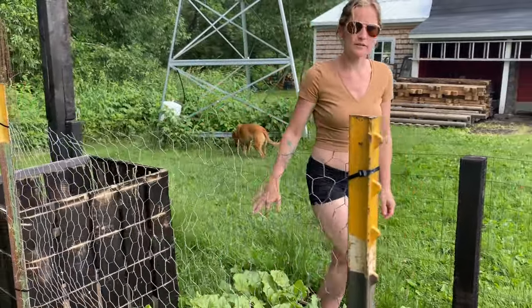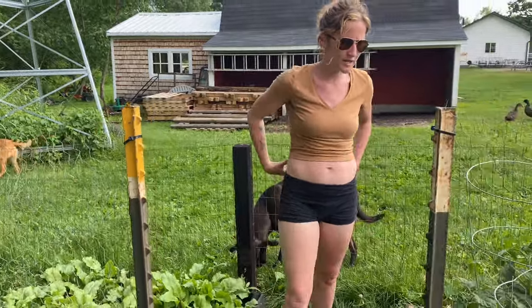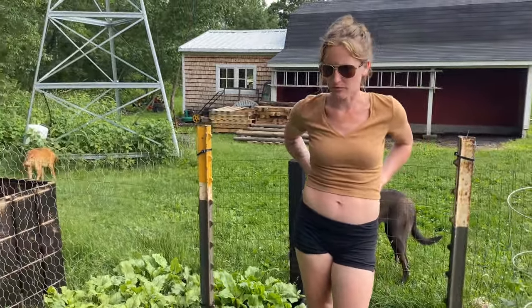Otherwise, things are coming along very nicely. Getting quite big, so hopefully we'll have some fresh vegetables soon.